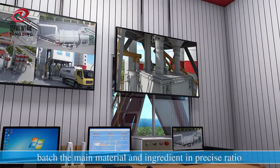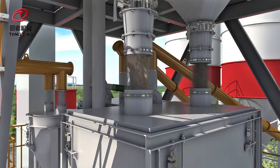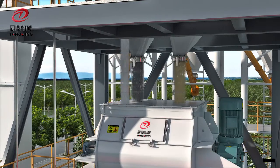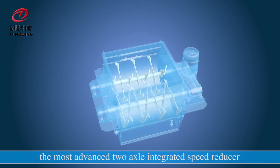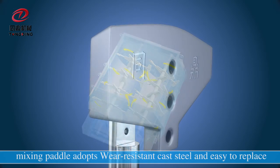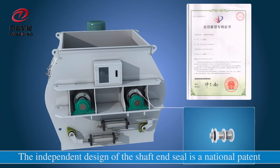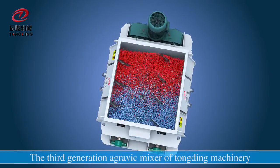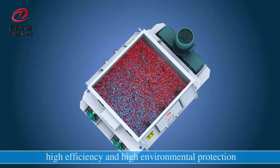The main material and ingredients are batched in precise ratio by an advanced control system and high-quality weighing system, then mixed in the twin-shaft agravic mixer. The twin-shaft agravic mixer of Tongding Machinery adopts the most advanced two-axial integrated speed reducer so that paddles never bind, realizing the best transmission effect. Mix paddles are wear-resistant cast steel and easy to replace. The independent design of the shaft and seal is a national patent. The third-generation agravic mixer has the characteristics of low maintenance, low energy consumption, high efficiency, and high environmental production.